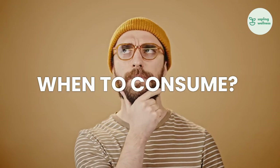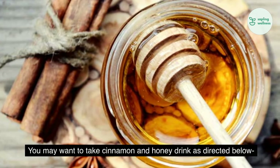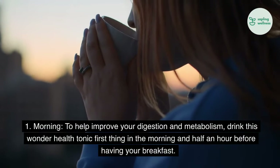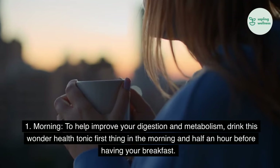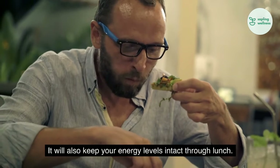When to consume cinnamon and honey for optimal fat loss. You may want to take cinnamon and honey drink as directed below. 1. Morning: To help improve your digestion and metabolism, drink this wonder health tonic first thing in the morning and half an hour before having your breakfast. It will also keep your energy levels intact through lunch.